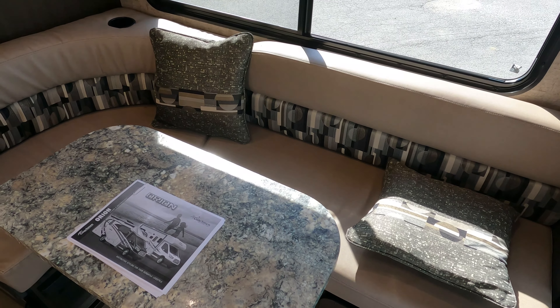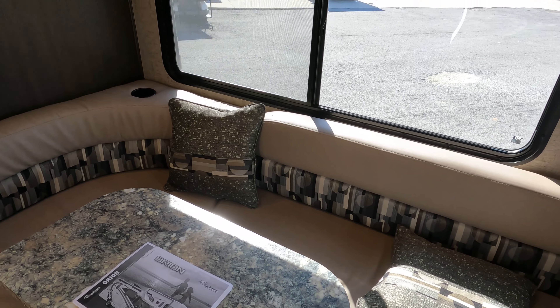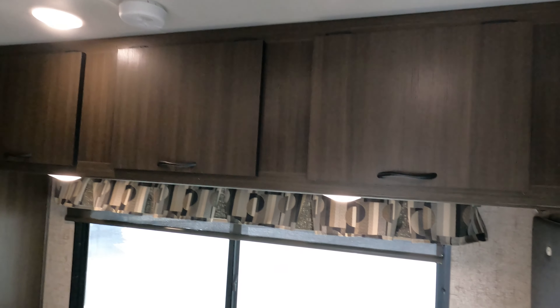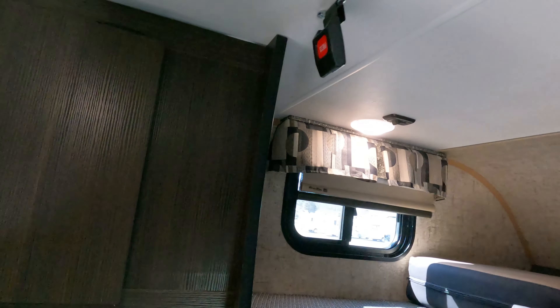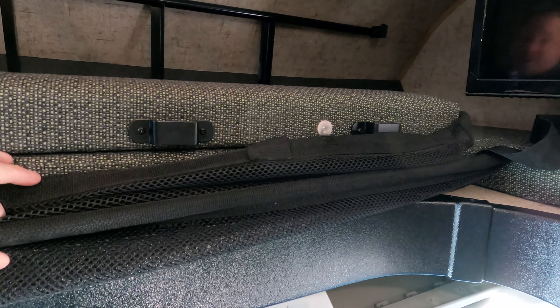This motorhome will sleep more than you'd want to carry in a 23-foot mini Class C. The overhead cabinets look great. The seat belt buckles are for the safety net — a lot of people worry about kids sleeping up there, but you can actually set up a net to help keep kids from rolling out of the bed.